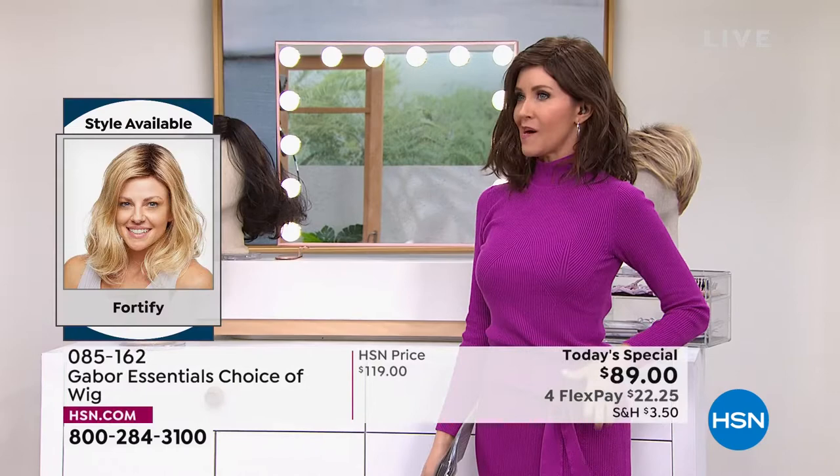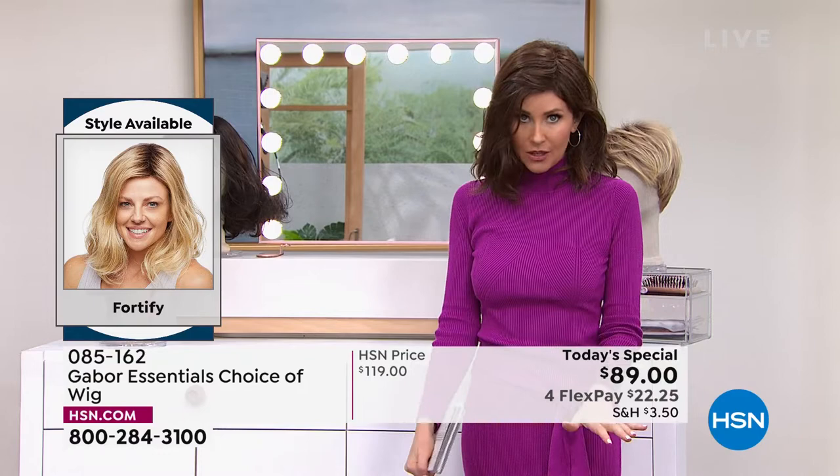We do have all of the colors right now, and there are over 300 of you on the phone waiting to get your Fortify. You're smart — get this one before you go to bed.